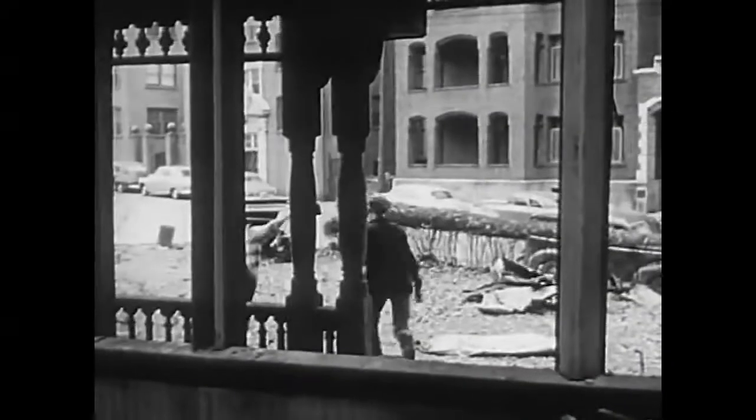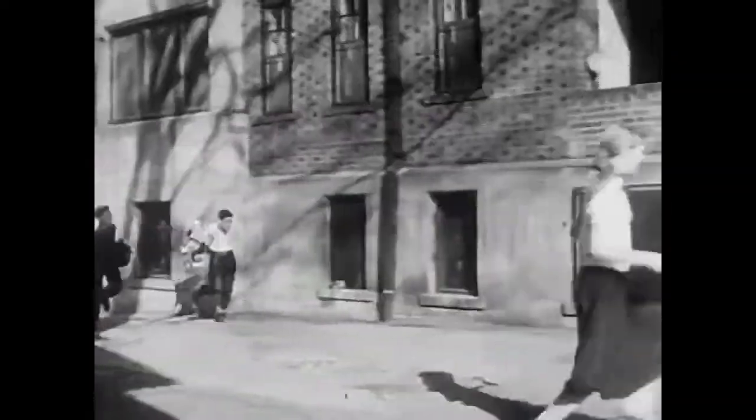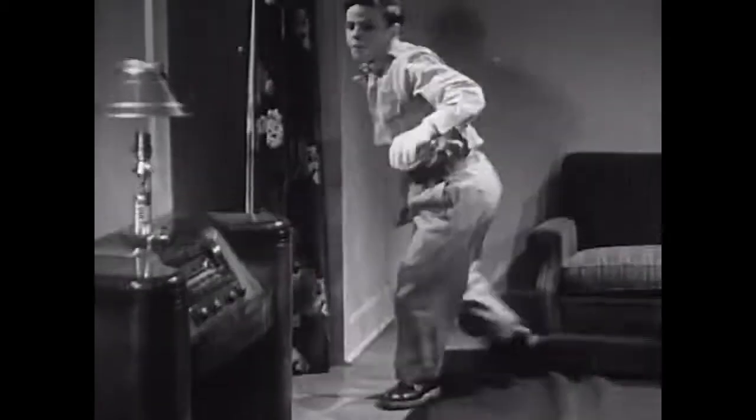Another bomb may fall. Get indoors if you can. Shed your outer garments — they may have radioactive particles on them. If you're home, take shelter and stay down for about one minute. By then, the danger from radioactivity, heat and blast have passed. Protect your eyes and neck. Sue found shelter under her bed.